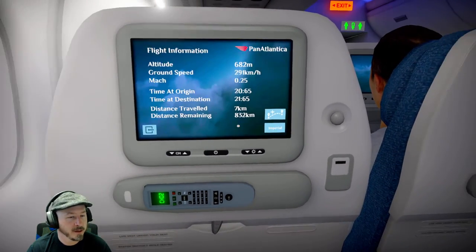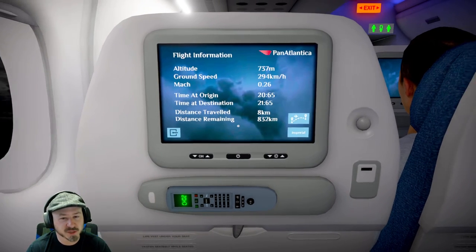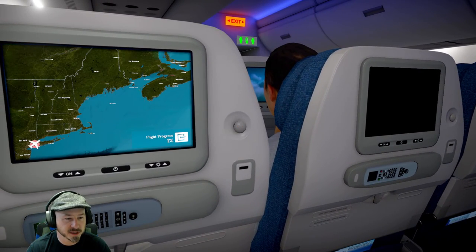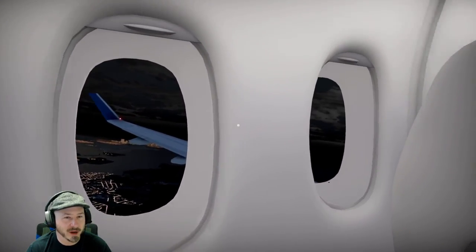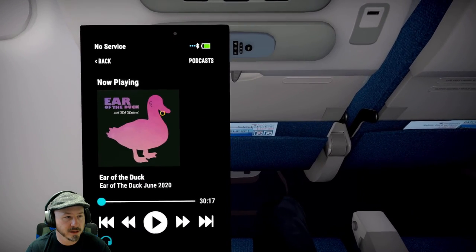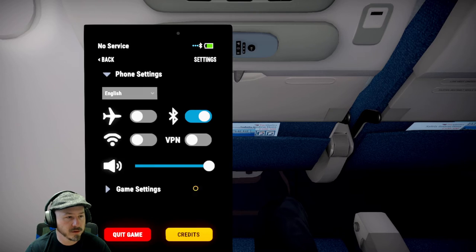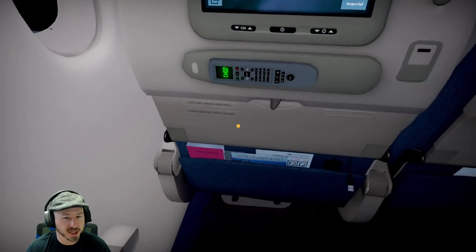We're still at zero percent. We hit one percent. And there we go — so I guess that's the game. Even though I didn't turn airplane mode on with my phone, nothing bad has happened. I guess that's all just a joke.